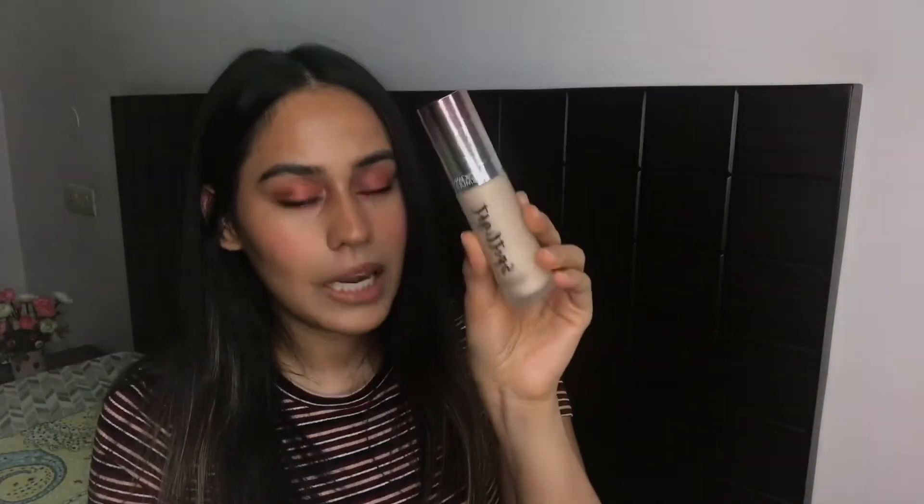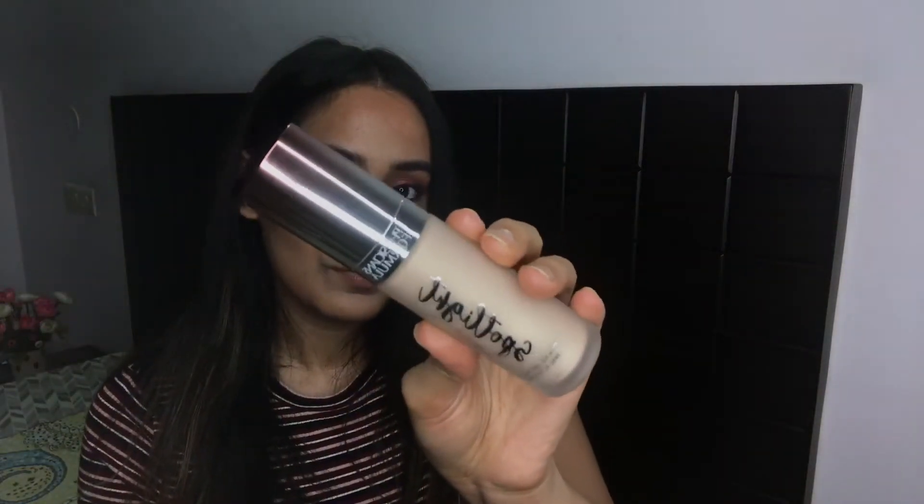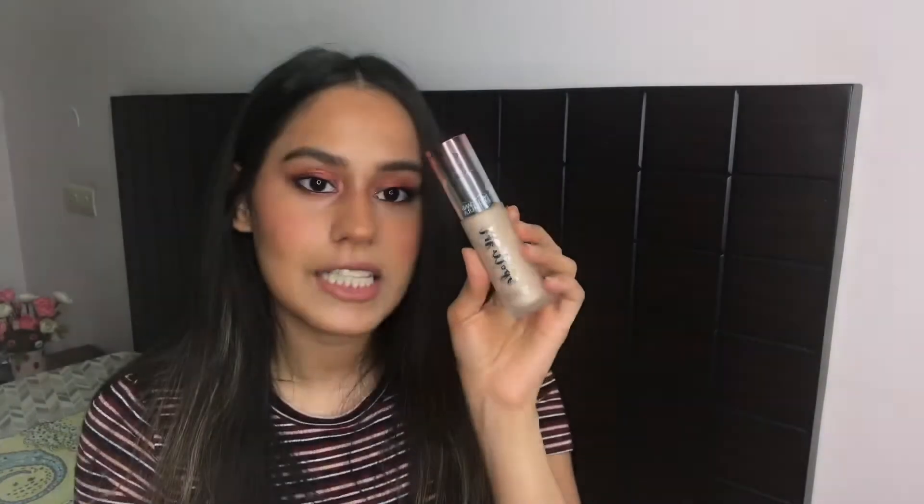And here it is — the item I was personally most excited about. This is the Physician's Formula Spotlight Illuminating Primer. It is so glowy — be prepared! I'll take just one pump of this, and don't be fooled, this is not a small amount because just a little bit goes a long way. This covered my entire face today and I have it on underneath all this makeup.